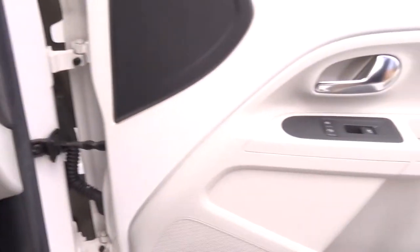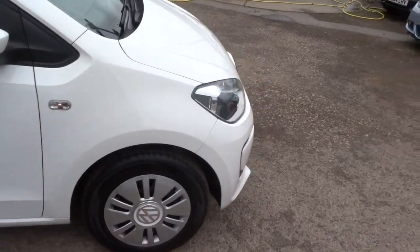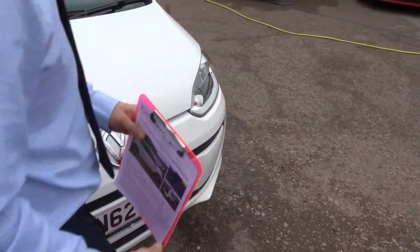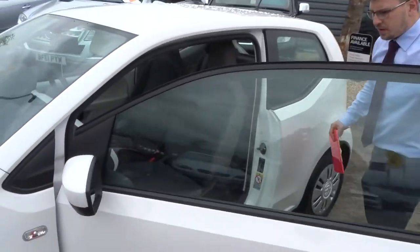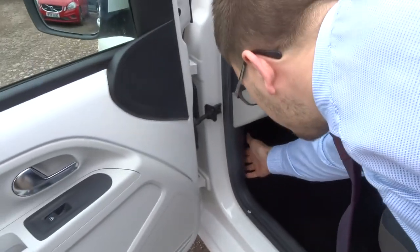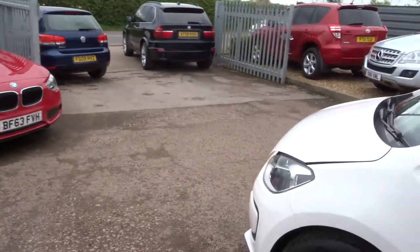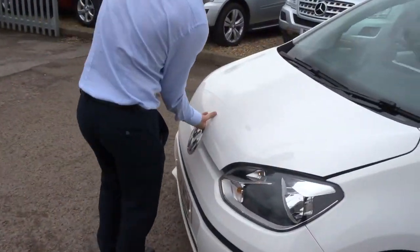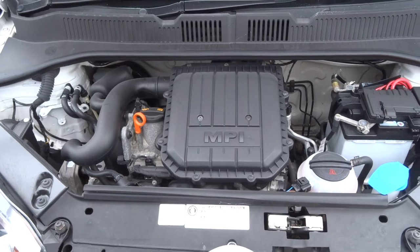If we step back outside the car and work our way around to the passenger side, we'll pop the bonnet and have a little look underneath. To do that, there is a latch just here — pull that towards you. Very clean engine bay.